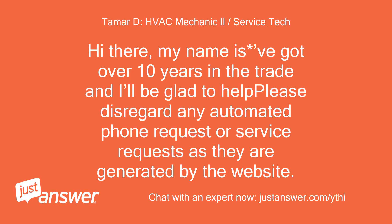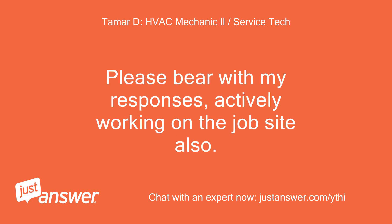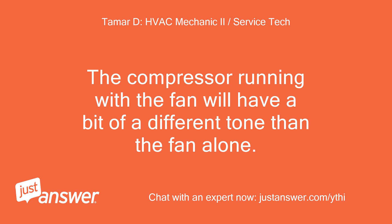Hi there, my name is Beigat — over 10 years in the trade and I'll be glad to help. Please disregard any automated phone or service requests as they are generated by the website. You do not have to accept phone requests. Please bear with my responses as I'm actively working on the job site. When it does start, is the compressor and fan coming on, or just the fan? The compressor running with the fan will have a slightly different tone than the fan alone.